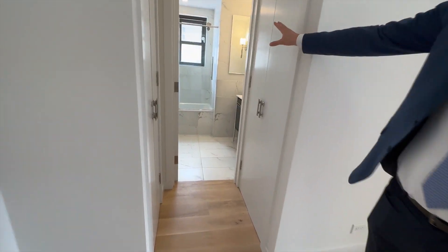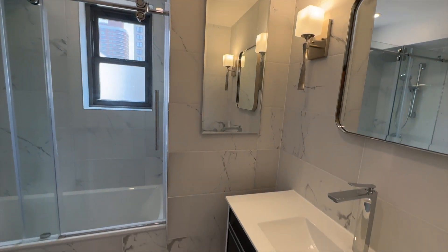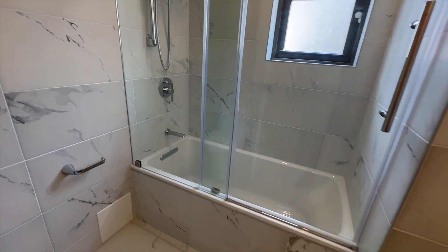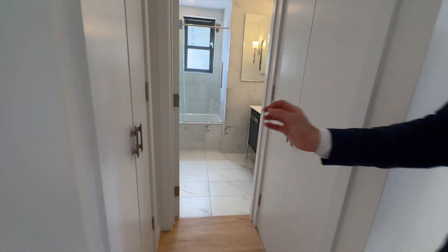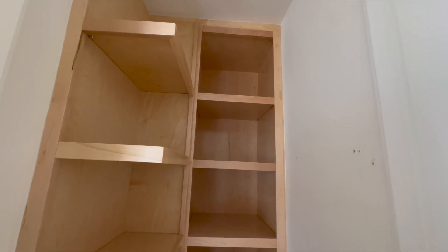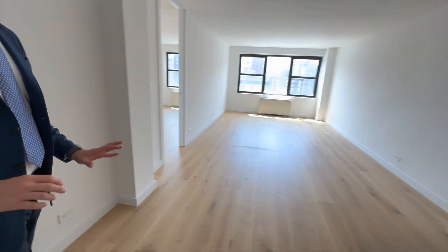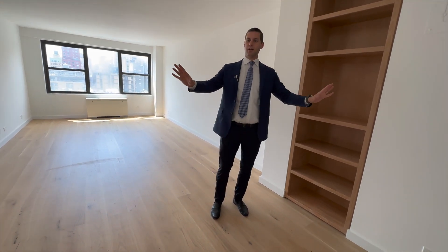And right across, you have this expanded bathroom, which is very rare for a co-op to have an oversized one-bedroom bathroom like this — all decked out with marble, and it even has a window. And right here are your entry closets, customized with nice wood finishes that you see throughout the entire home, with beautiful shelving. This is your foyer area.